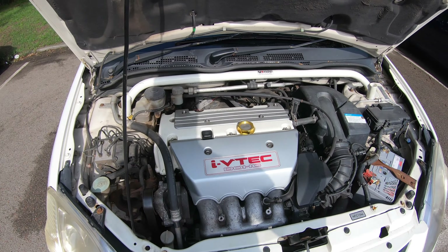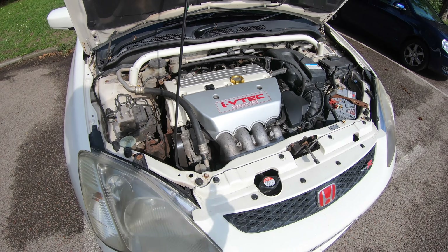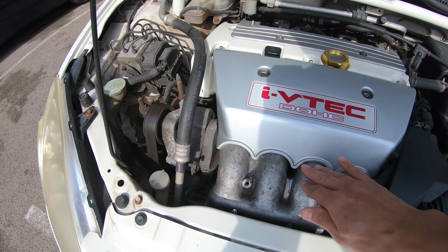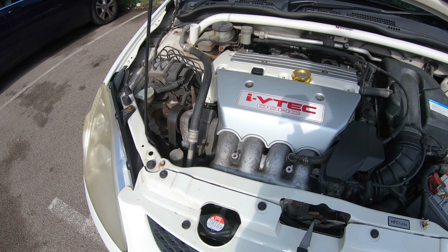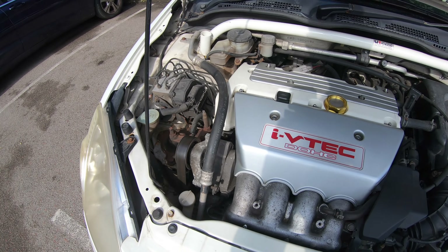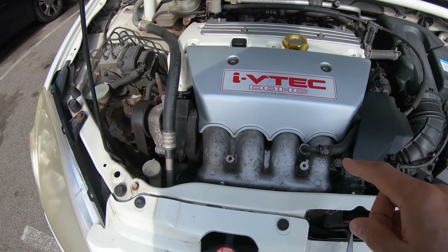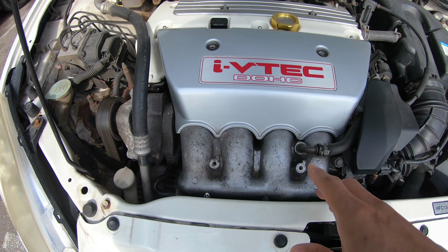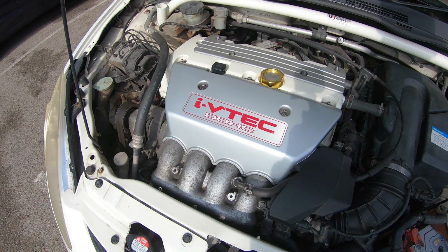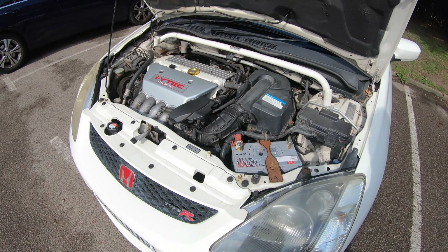There's an LSD in the gearbox and shorter gear ratios, but otherwise it looks pretty similar. There's also the aircon system — if you guys don't have aircon in your EP3s, now you can see what it looks like. The intake manifold is also different from the UK cars — it has slightly larger runners. I don't know the exact specifications, but that's a notable difference.